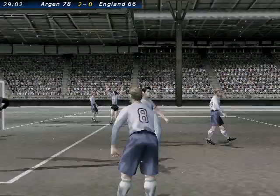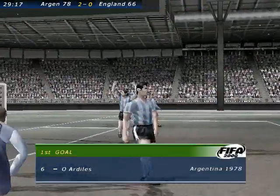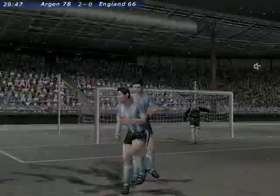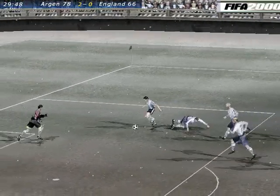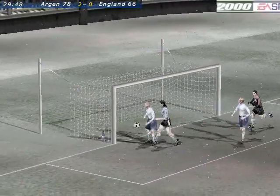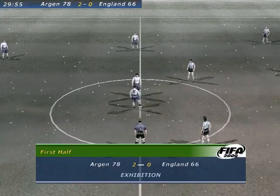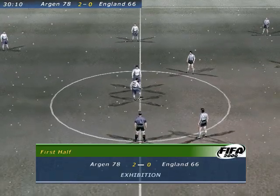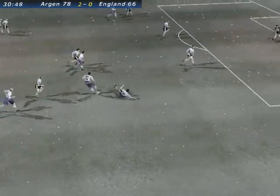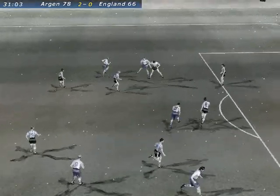And it's a goal! A great roar when the ball hit the back of the net. They enjoyed that. The celebrations just get crazier every year. And I think we can take a look at the replay here. A two-goal lead now then.